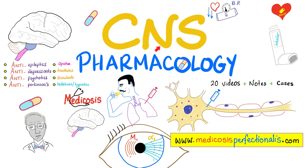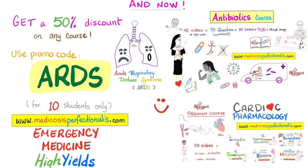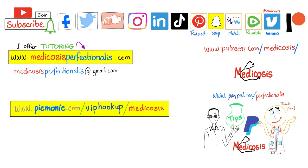If you like this video, you'll enjoy my neuropharmacology course, which covers anti-epileptics, antidepressants, anti-psychotics, anti-Parkinsonian medications, and more. You can download it at medicosisperfectionetics.com. I also have an antibiotics course covering antibacterials, antivirals, antifungals, and antiparasitic medications. The next 10 students can get a 50% discount on any of my courses using discount code ARDS. Thank you for watching. Please subscribe, hit the bell, and click the join button. Go to my website to download my courses, and go to Picmonic for animated medical mnemonics. Be safe, stay happy, study hard. This is Medicosis Perfectionetus, where medicine makes perfect sense.